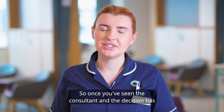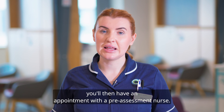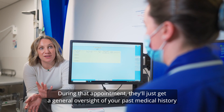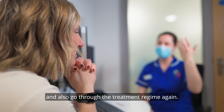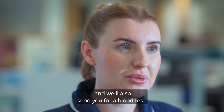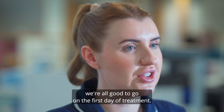Once you've seen the consultant and the decision has been to start treatment and the regime has been decided, you'll then have an appointment with a pre-assessment nurse. During that appointment they'll get a general overview of your past medical history and also go through the treatment regime again. Following on from that we're going to do your height and weight and we'll also send you for a blood test. These blood tests are the baseline to make sure that we're all good to go on the first day of treatment.